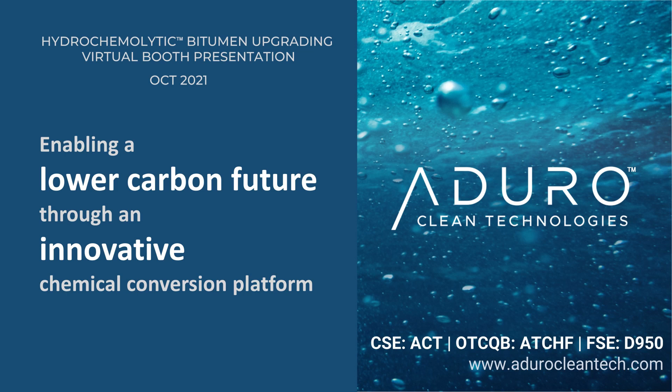Hello and welcome to our virtual booth. We want to take the opportunity today to present our chemical conversion platform that we believe will provide an economic breakthrough and a more sustainable approach towards improving the properties of heavy crude and bitumen. We have named it the Hydrochemolytic Technology Platform, or HCT.